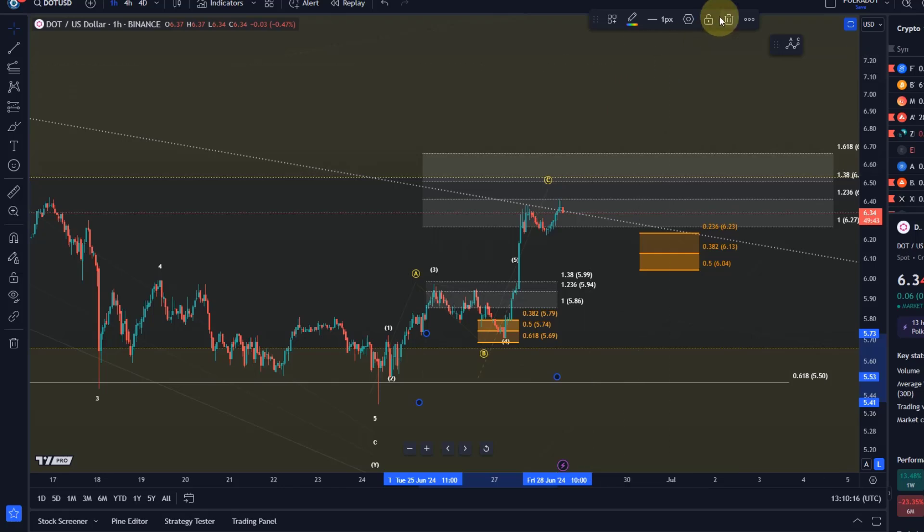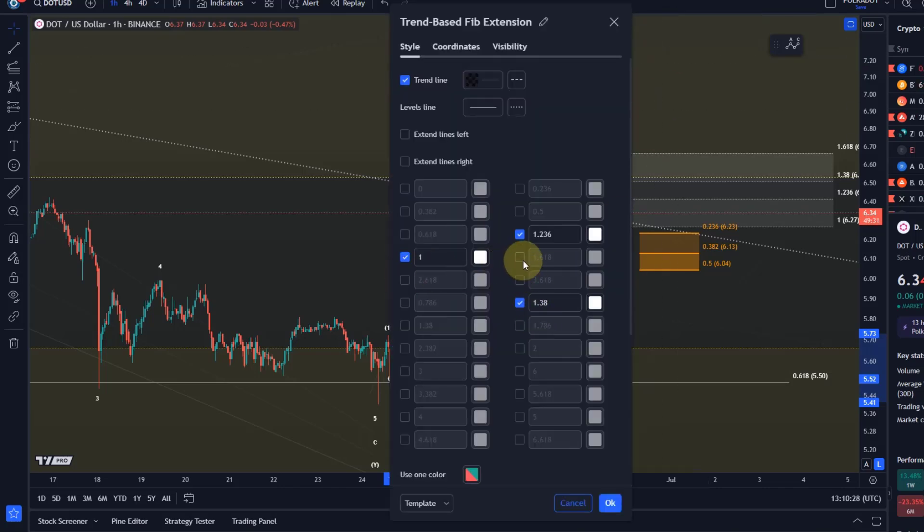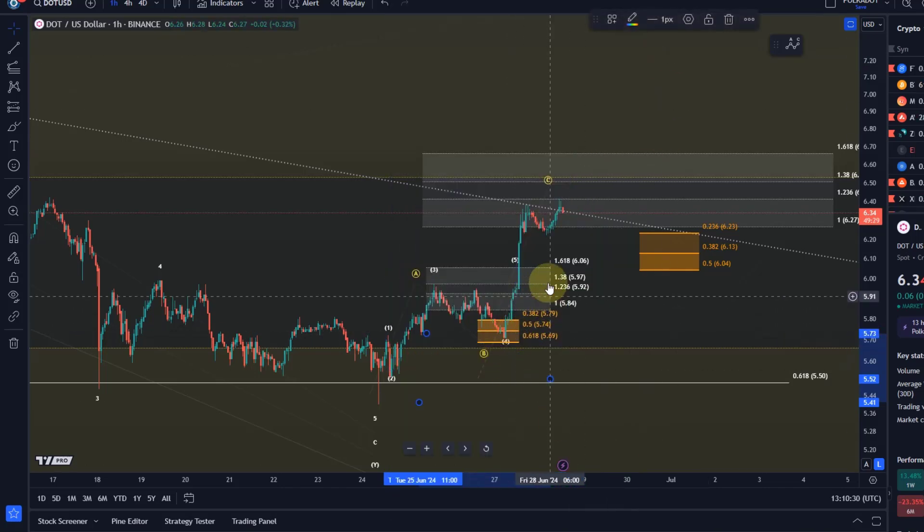The third wave did what it needed to do. The third wave reached $5.97, which was the first ideal target for the third wave — again, it can always go higher. And the fifth wave needed to reach six dollars and six plus. I think we've seen that.